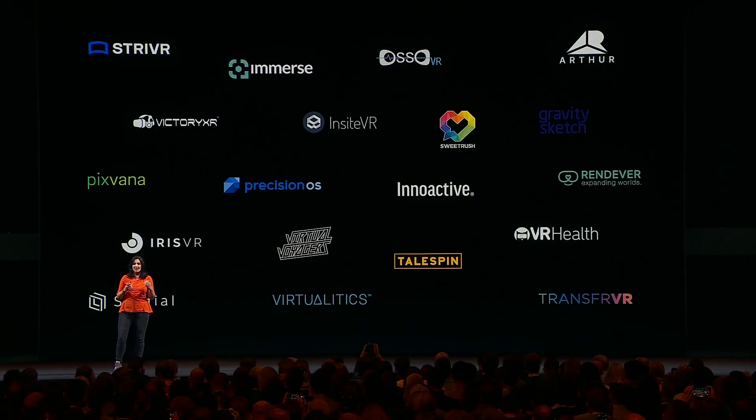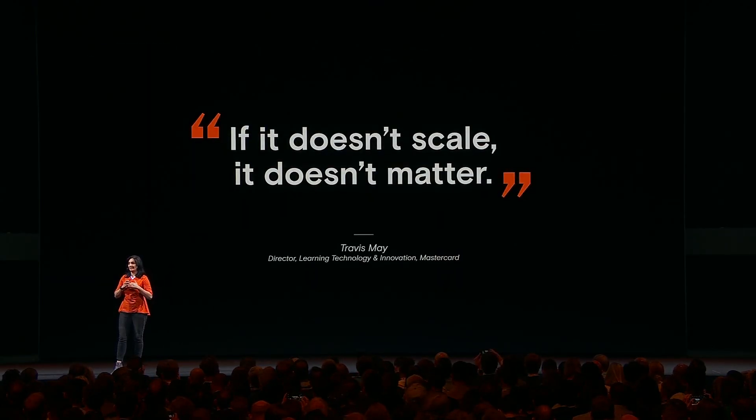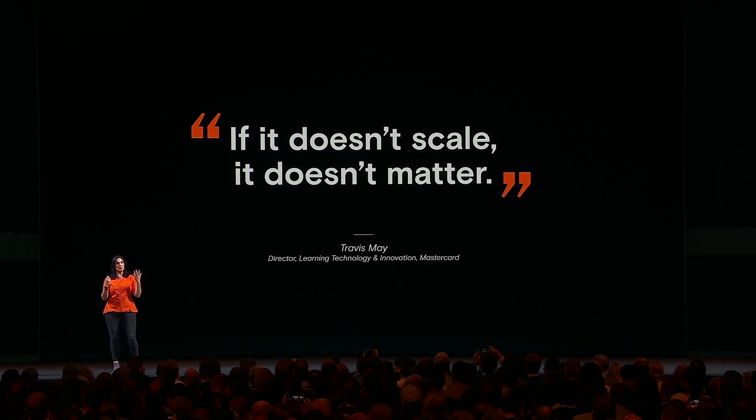As the value of VR becomes evident, companies move from wondering if it's worth it to considering the practical implications of adopting it. As one customer recently said, if it doesn't scale, it doesn't matter. So here's where we come in.